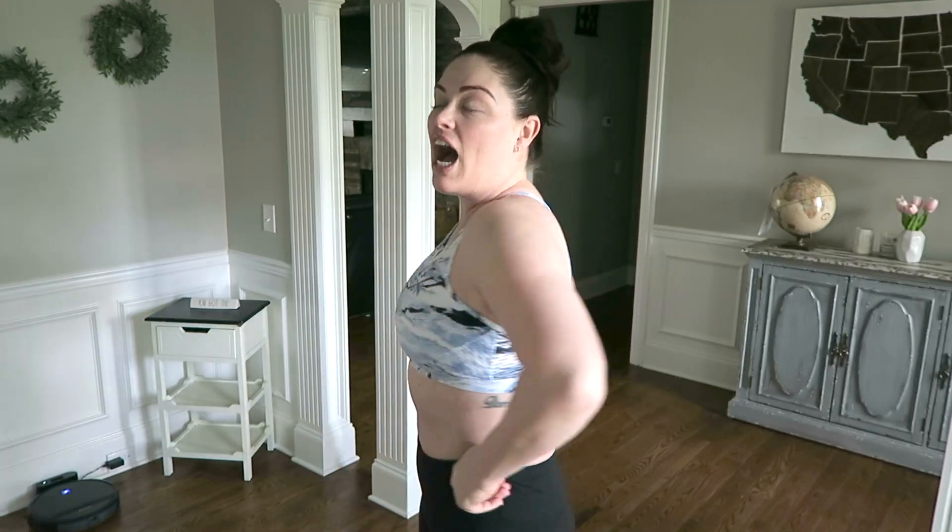I can actually have abs now — it's awesome! I love it. I'm just loving my results and loving the way I feel. To be honest, can't nobody tell me nothing!